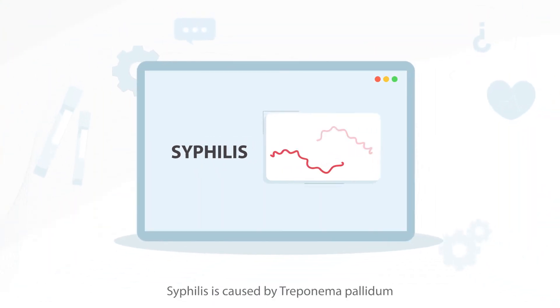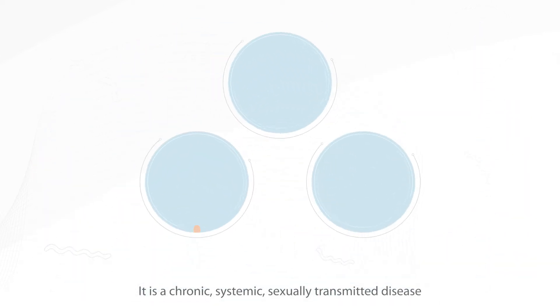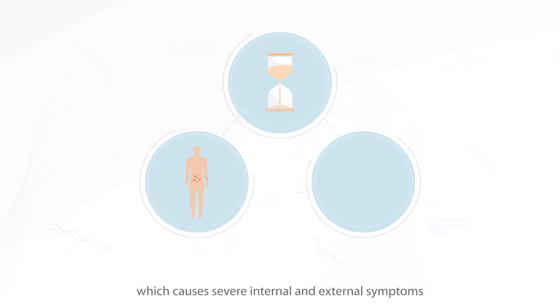Syphilis is caused by Treponema pallidum. It is a chronic, systemic, sexually transmitted disease which causes severe internal and external symptoms.